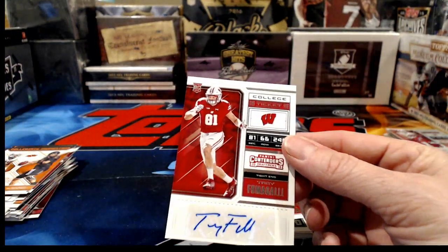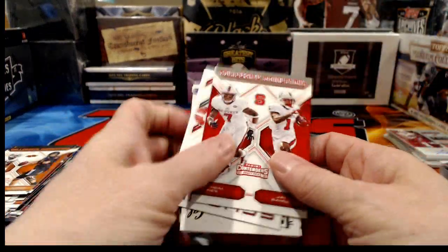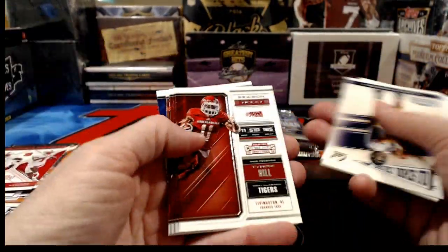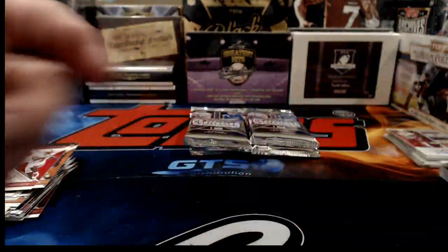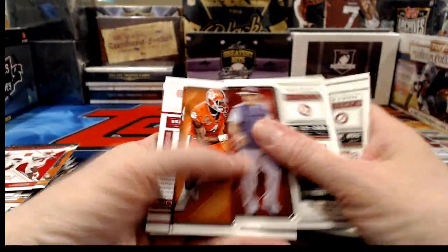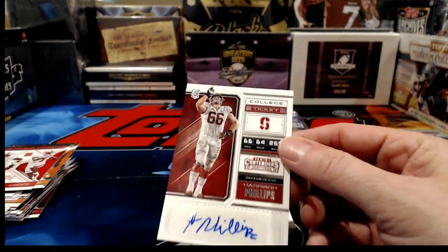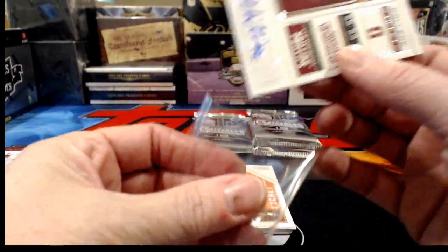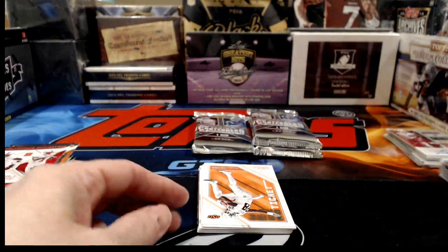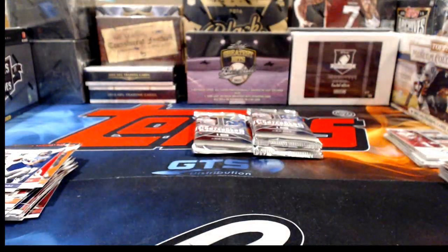Another Troy Fumagalli — he played for the Wisconsin Badgers, which is where T.J. Watt played, brother of J.J. Watt. T.J. of course is our nice little rookie from last year — by 'our' I mean the Pittsburgh Steelers. Harrison Phillips for the P's. I've seen a lot of coaches cards go by.